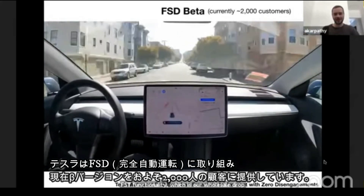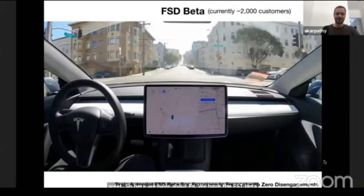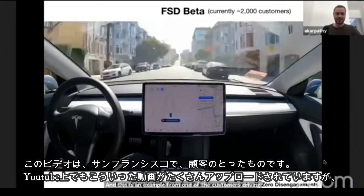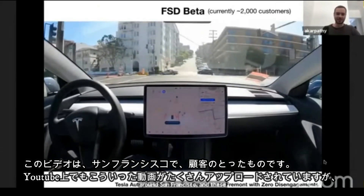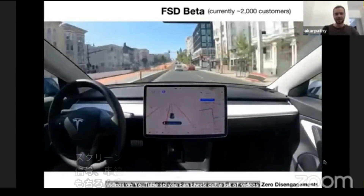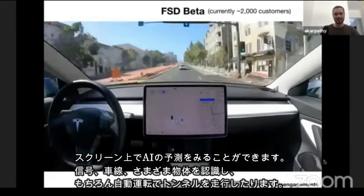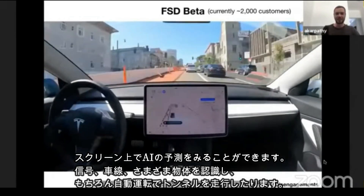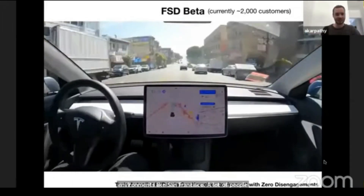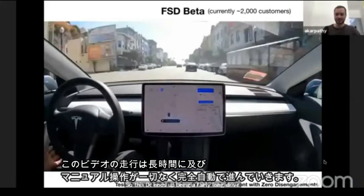We have the FSD Beta product and it's in the hands of about 2,000 customers. This is an example from one of the customers driving around San Francisco — these people are posting videos on YouTube so you can check out a lot of videos. What we're showing here on the instrument cluster is all of our predictions: road edges, lane lines, and objects. The car is navigating autonomously in the San Francisco environment. This drive ends up being a fairly long drive and it's zero interventions.